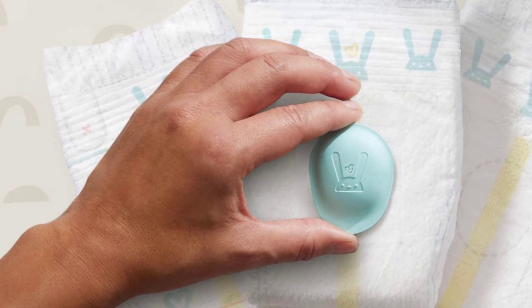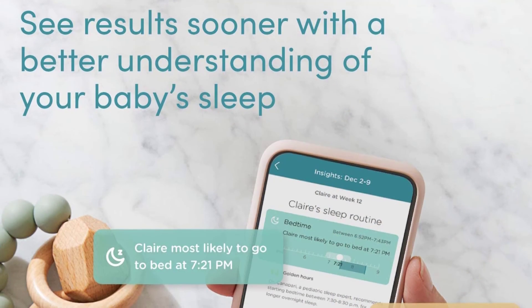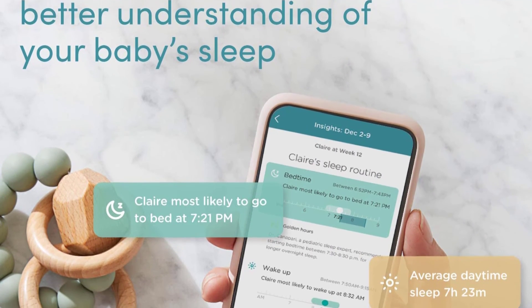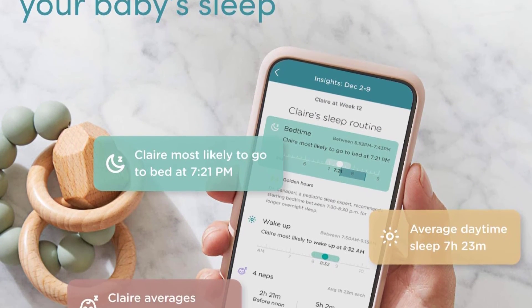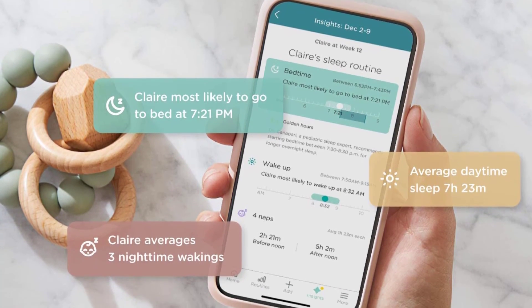Once activated, Lumi gives you direct access to expert sleep coaching tutorials that offer a range of proven techniques to suit your family and parenting style. Watch the videos anytime from the Lumi app, where you can also monitor your baby's sleep around the clock and get personalized insights into your baby's sleep habits and how to build sleep-nourishing routines.